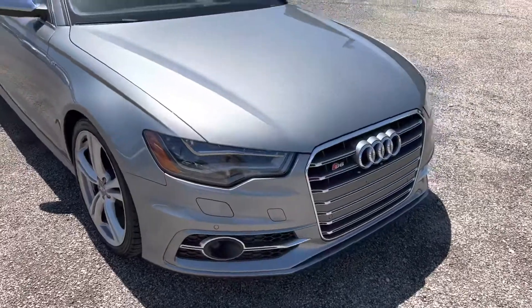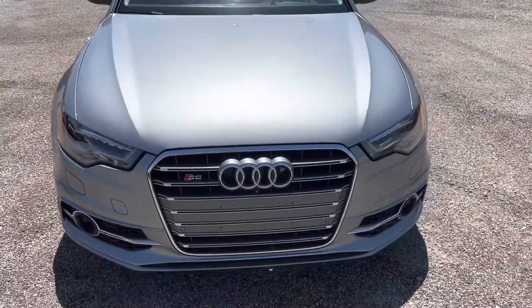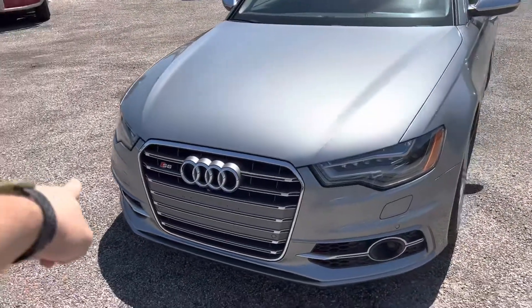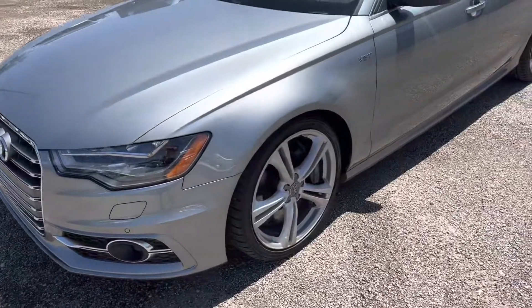Very aggressive style front bumper. You've got that iconic Audi logo right there in the front grille next to the S6 trim. Once again, parking sensors — two found in the middle of the bumper and two on the exterior of the bumper.